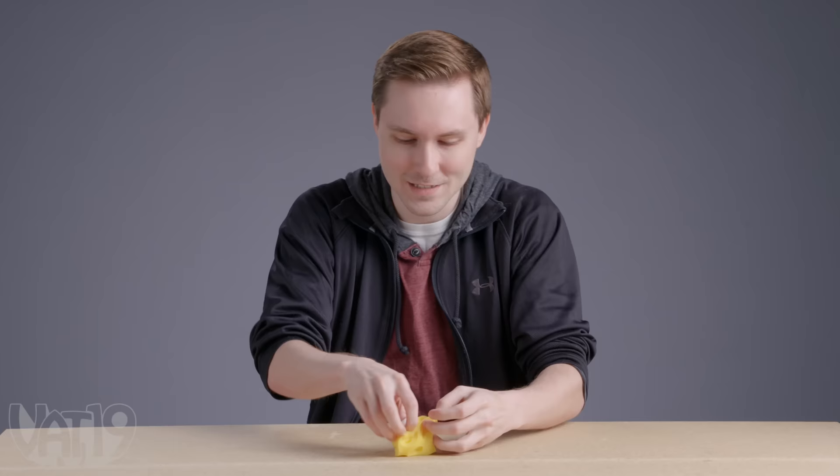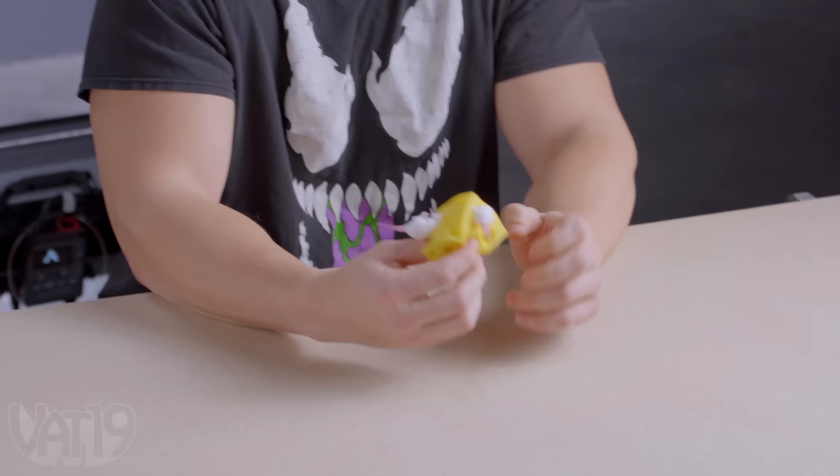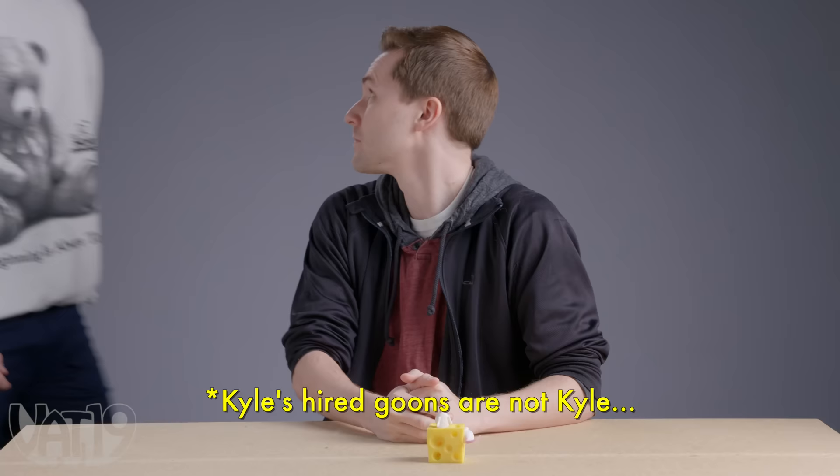It's the stretchy mice and cheese fidget toy from Vat19. The cheese has a bunch of little holes in it that you can put these mice in, and they just stick there. Daniel is probably doing a really good job talking about this thing. I hope somebody comes in and just interrupts him. Kyle's hired goons are at it again. Who cut the cheese? This gal. Cut, cut, cut, cut. That's what mice say, right? Number 16.